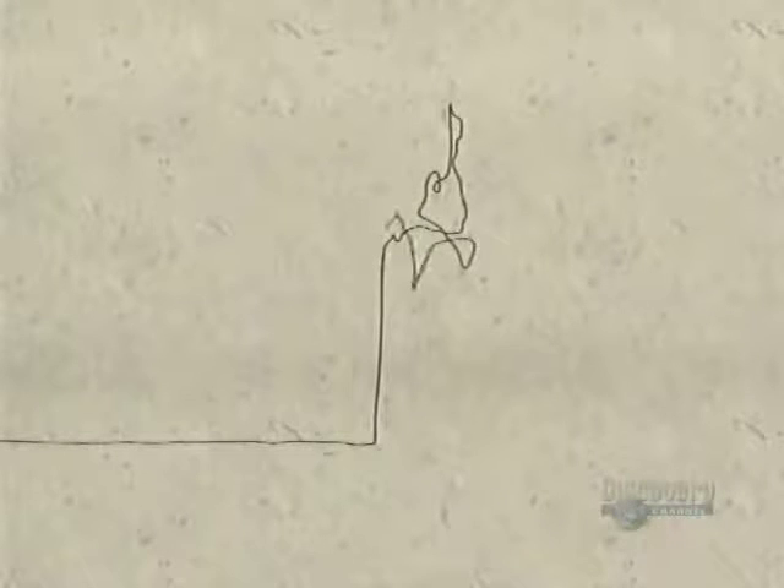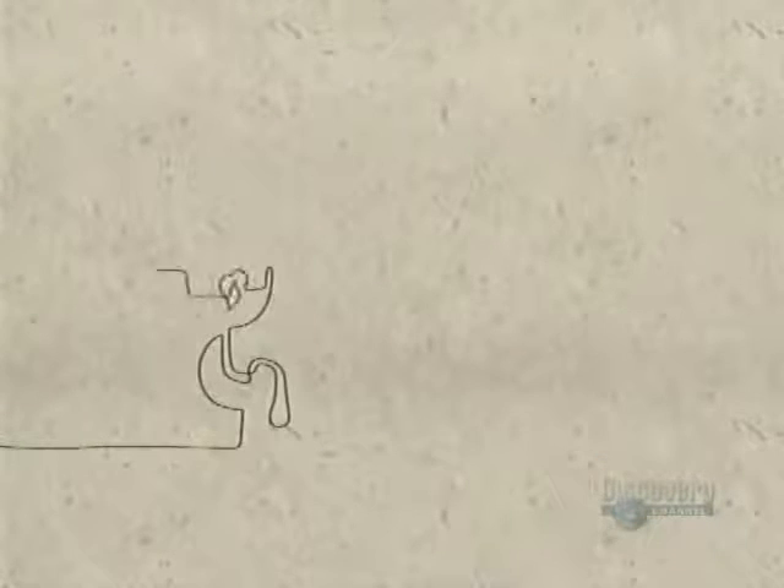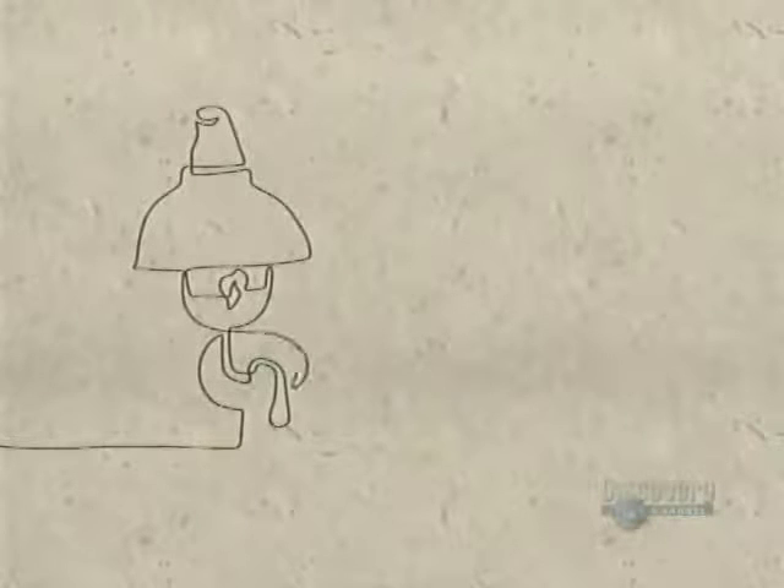Once the only source of light was the flame of fire in the forms of torch, candle, and oil lamp. It remained so right up until the 19th century, when gaslight made its first appearance around 1840.